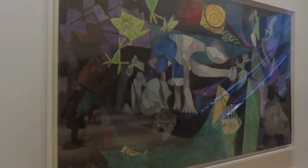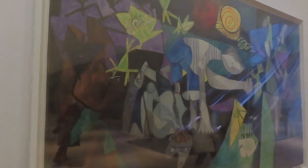Here we are at Pablo Picasso's Night Fishing at Antibes.